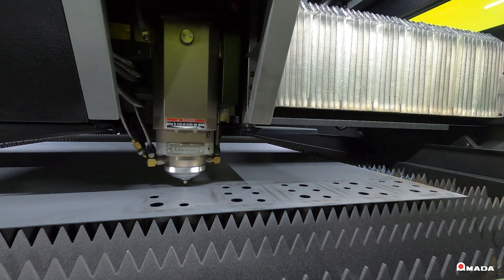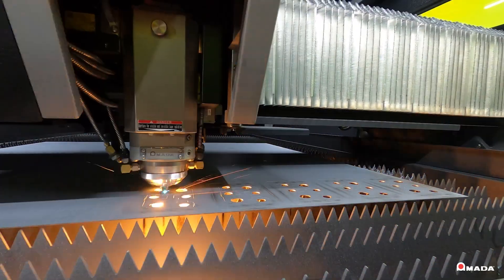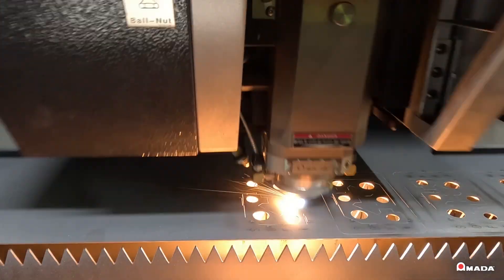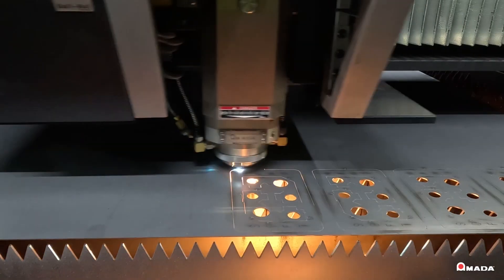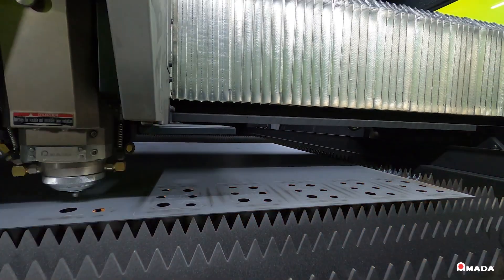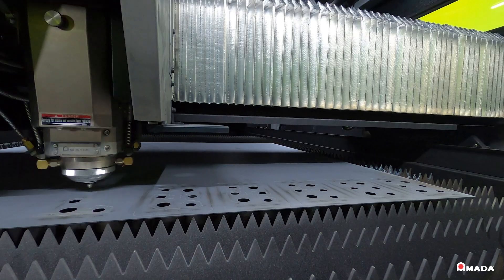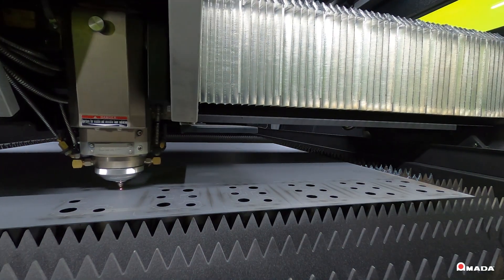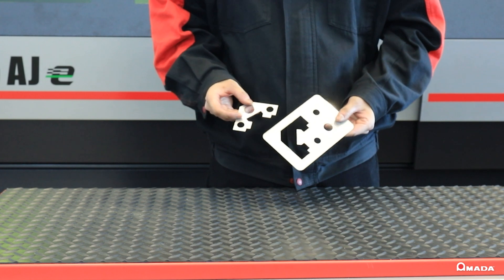To improve part removal, operators can utilize the soft joints feature. Soft joints hold parts in place with a thin laser-cut tab to prevent part tip-ups and reduce lead times. By preventing part tip-ups, soft joints minimize head collisions, spatterings, and parts falling or deforming. No joints are left on the parts, eliminating the need for grinding or other secondary operations.